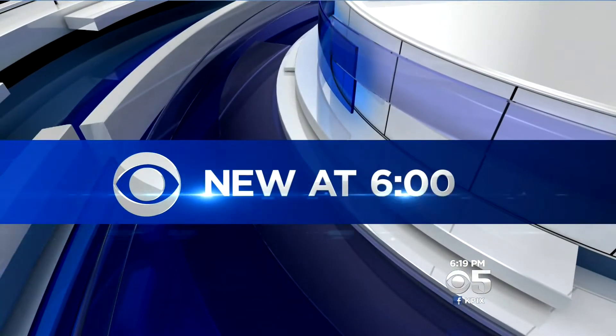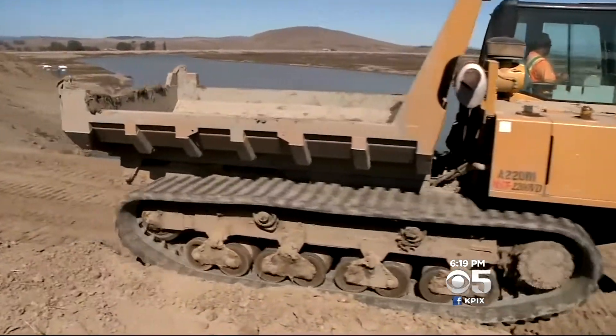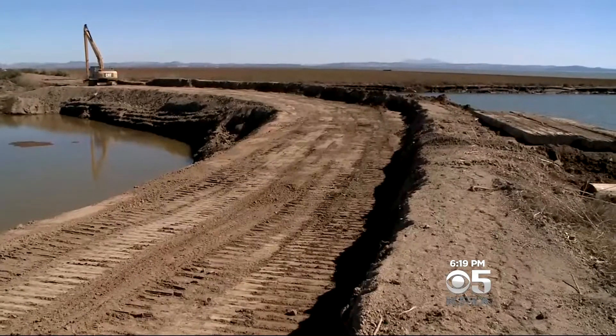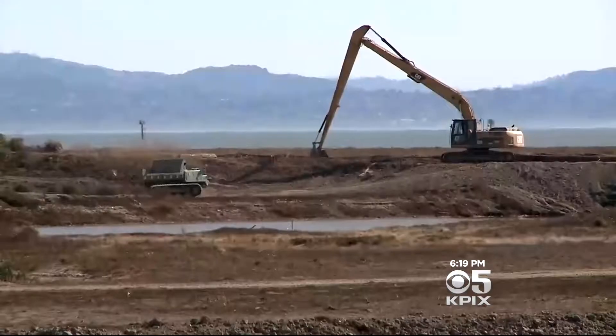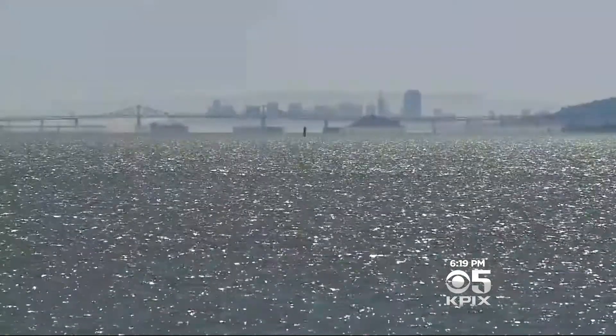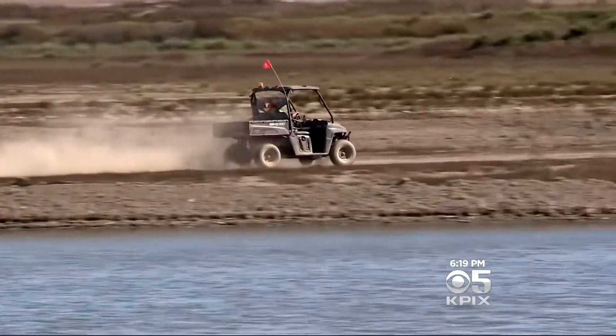A major transformation is coming to the northern part of San Francisco Bay. KPI X5's Don Ford reports on a new tidal marsh designed to enhance the bay's ecosystem. Engineers are completing the final preparations, getting ready to break open a levee that for the last 120 years has kept the bay from flooding the Sears Point Ranch in Sonoma.